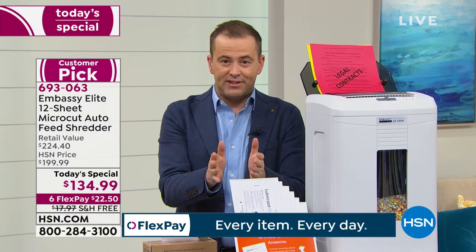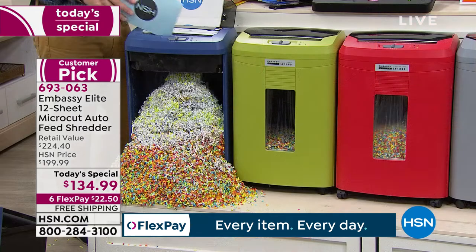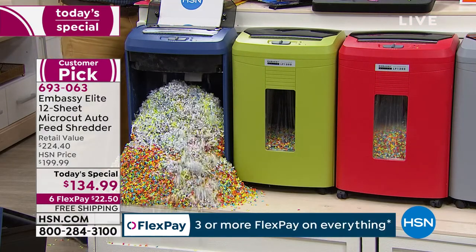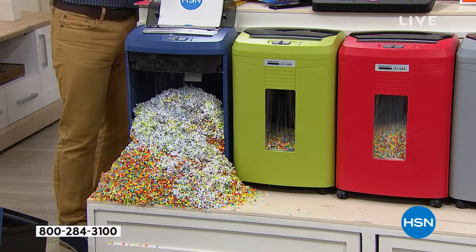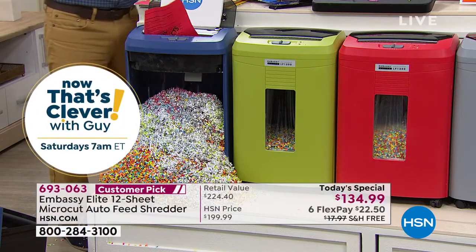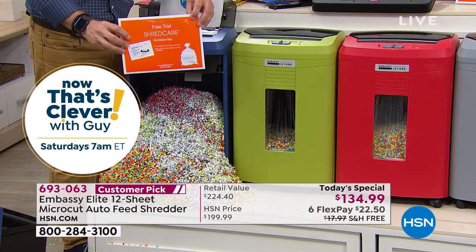The only reason I'm upgrading to this one tonight is because mine at home — an old Embassy I bought here — doesn't have the auto-document feeder. As a bonus, we're also going to include a bundle for you: a bin liner so the shred goes into a liner, and six lubricating sheets. Bill, explain what the lubricating sheets are.